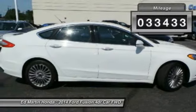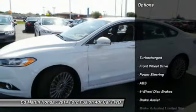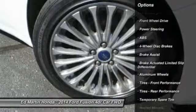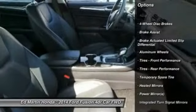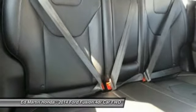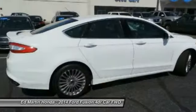Here are some of this vehicle's great options: keyless entry, anti-lock braking system, steering wheel audio controls, remote engine start, Bluetooth, leather-wrapped steering wheel, power steering, adjustable steering wheel, auto-dimming rear view mirror, PPO, and four-wheel disc brakes.